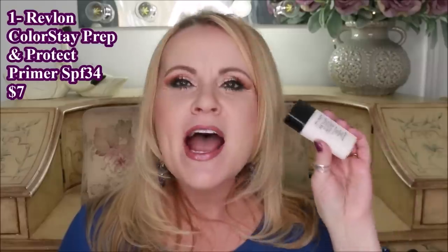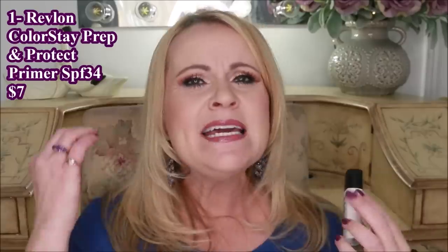It has a broad spectrum SPF of 34 — such a fantastic primer. It can leave you looking a little bit white, but it seems to melt in quickly. Let it sink in for a few minutes before you put on your foundation. I love that it's a little bit hydrating, has sun protection, but more than anything I love how it smooths out my face and looks absolutely beautiful.